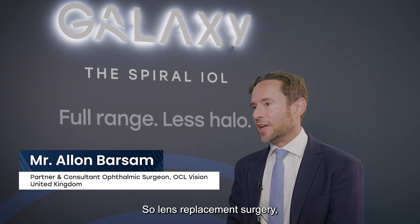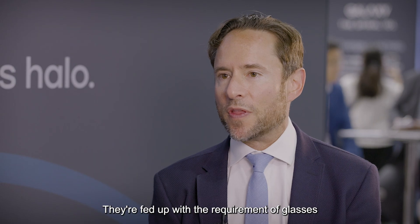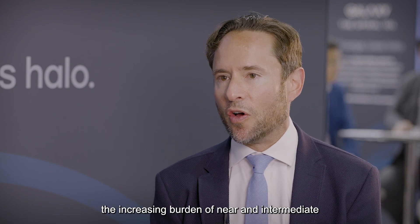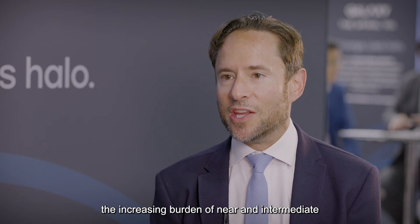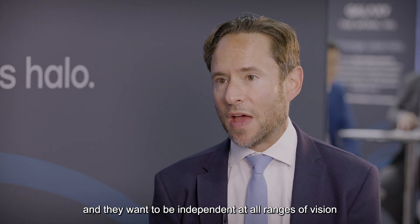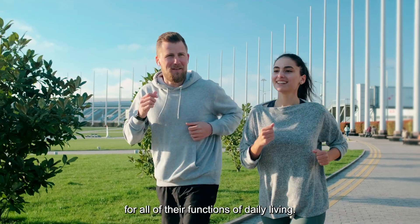So lens replacement surgery — the patient expectation is total independence of glasses. They're fed up with the requirement of glasses for distance; the increasing burden of near and intermediate glasses or contact lens dependence normally tips them over, and they want to be independent at all ranges of vision for all of their functions of daily living.